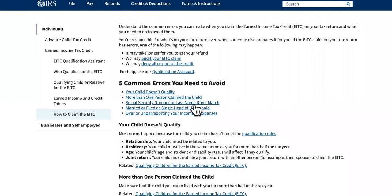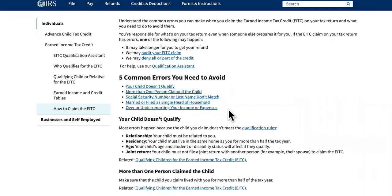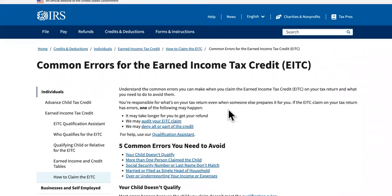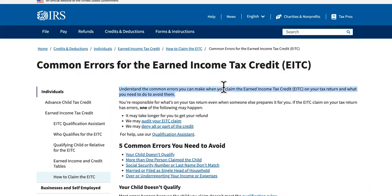Other errors include social security number or last name not matching — it has to be extremely detailed. Also: filing married or single when you should be head of household, or underreporting your income or expenses. A lot of people deal with off-brand tax preparers that aren't really established to do your taxes, who say they can get you more money, and that messes you up because they start adding errors.